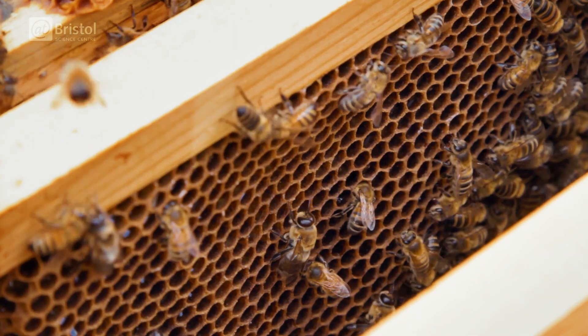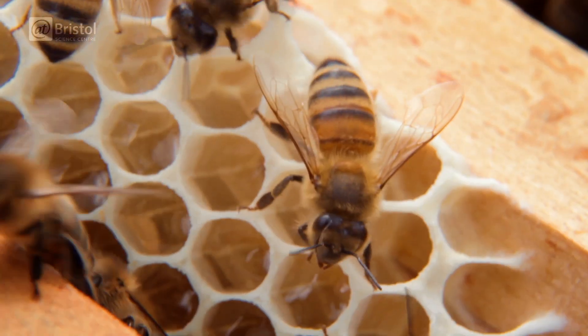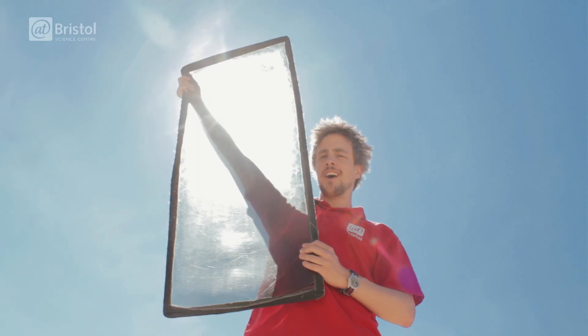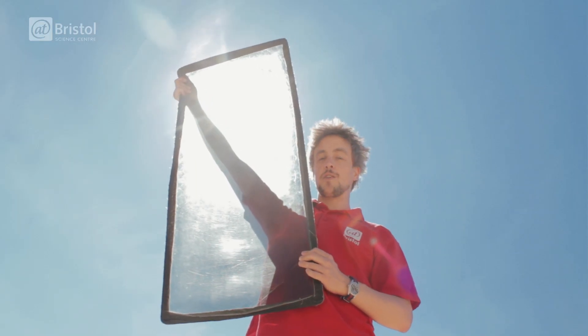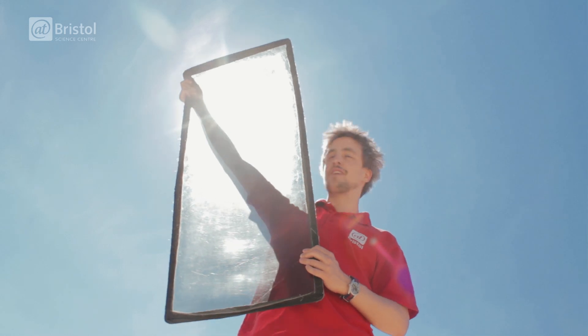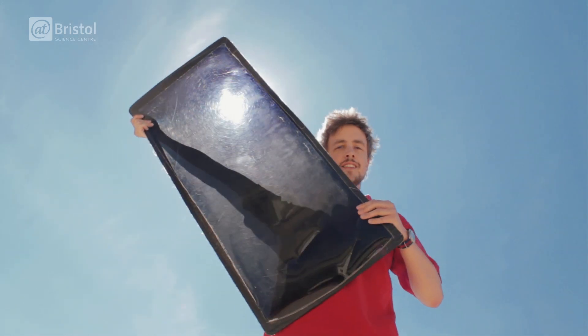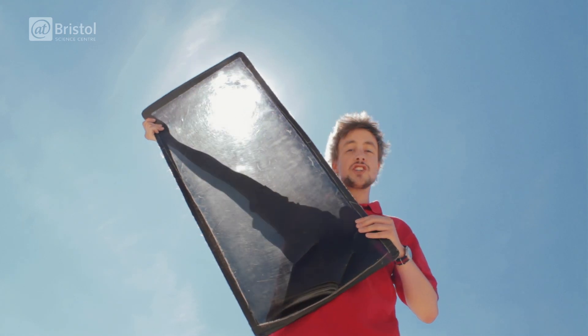The eyes of a honeybee are able to detect the polarization of UV light from the Sun as it passes through the Earth's atmosphere. Our eyes can't see in UV light, so to understand how this works for a bee, we have here a polarizing filter — and if I rotate this, we can see that at a certain angle the image changes.